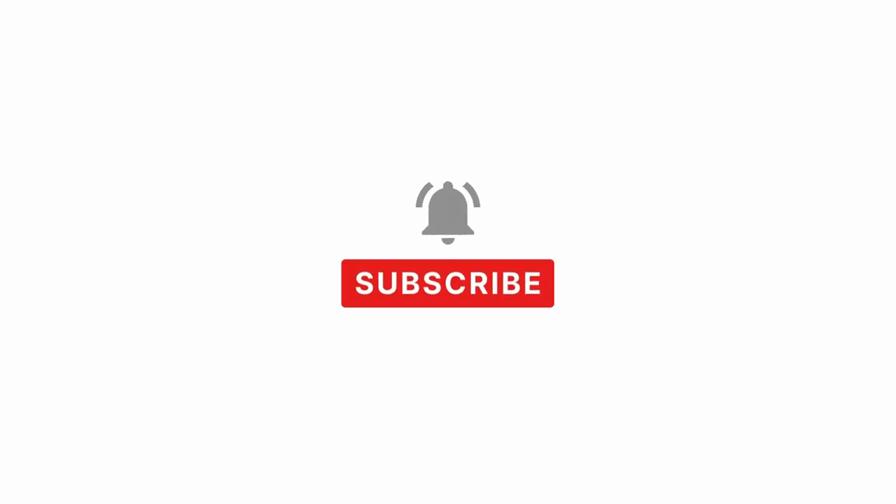If you found this video helpful and inspiring, please click the like button and subscribe to this channel. If you'd like to share some of your tips and takeaways from this book, please post in the comments below. Thank you for watching and I'll see you next time.